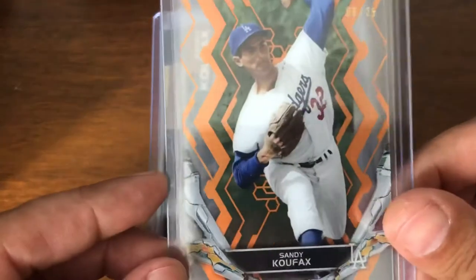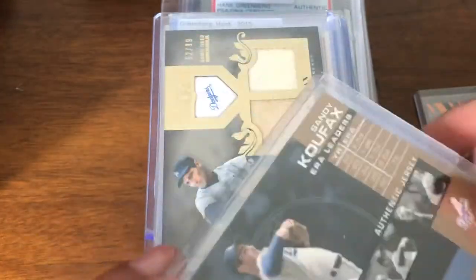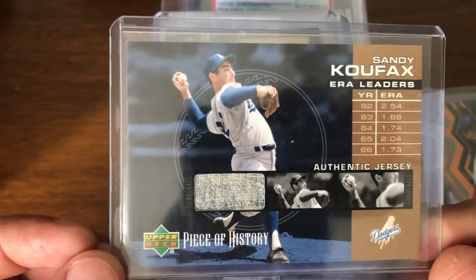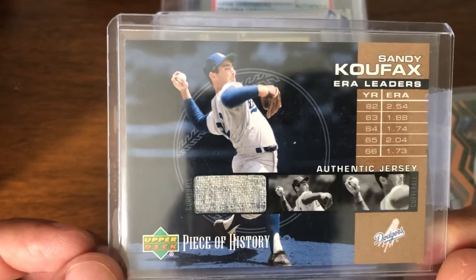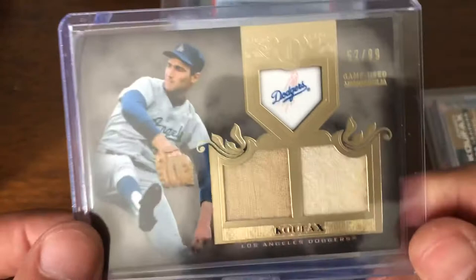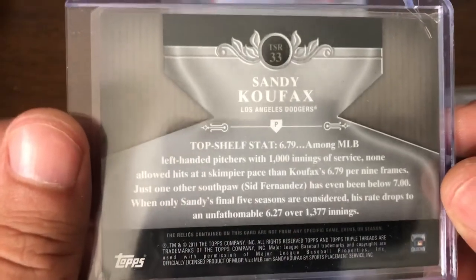Starting off, 1919 HiTek Koufax, number 25. I actually have quite a bit of the rainbow of this now, which is nice. This is actually my first jersey card of Koufax — plenty of autos, but he doesn't have a whole lot of material cards. So it was quite nice to finally pick one up. And right after that, I found another one from Tier 1. So a couple nice Koufax items in there.